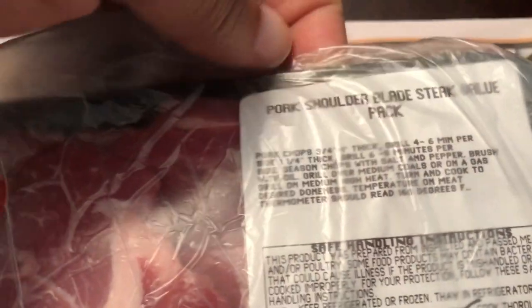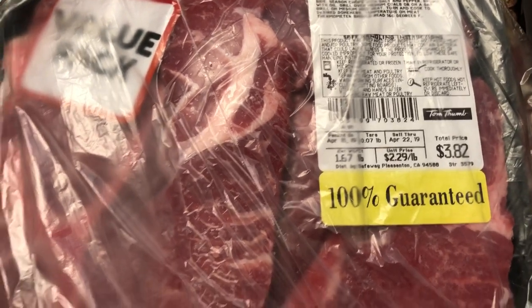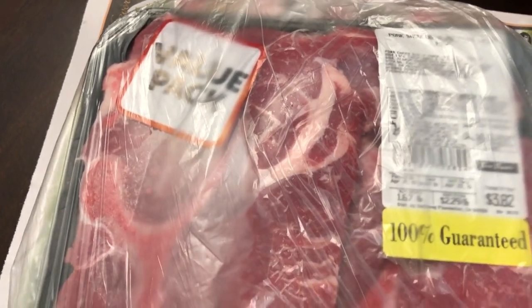The last meat I picked up is a value pack of pork shoulder blade steaks — 1.6 pounds with two big pork steaks in there. Howard and I do like these, and we're going to throw them on the grill at some point.